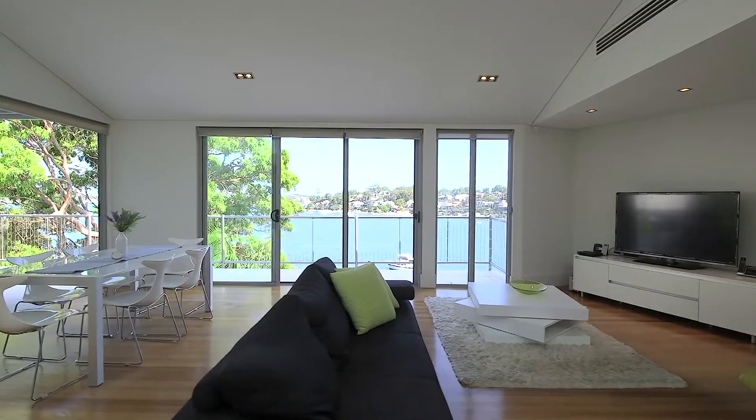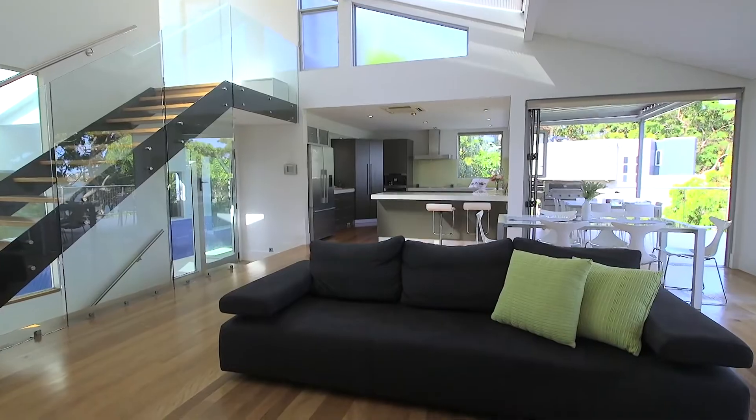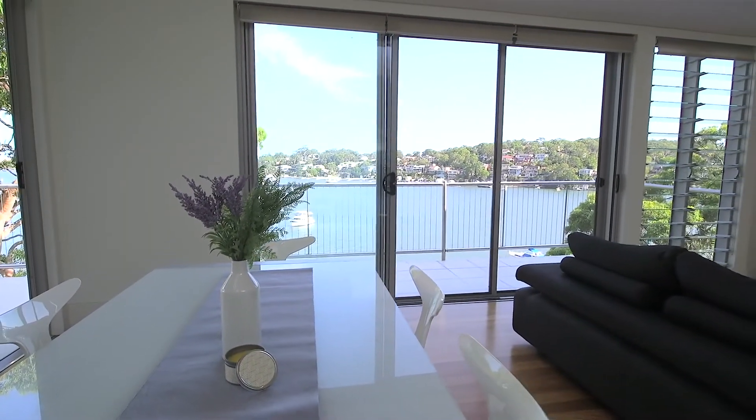Meticulously crafted to ensure absolute comfort, the home offers a selection of sublime living spaces across three levels. Skylit ceilings and brush box timber floors enhance the sense of space, while surrounding glass doors frame the breathtaking outlook and fill the interiors with natural light.